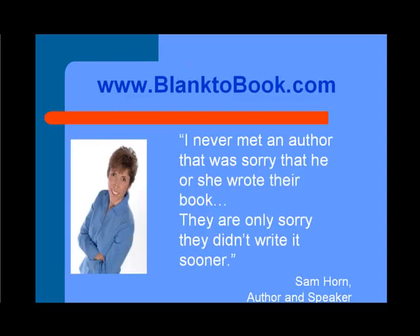My closing thought is this: I never met an author who was sorry that she or he wrote their book. They're only sorry they didn't write it sooner.